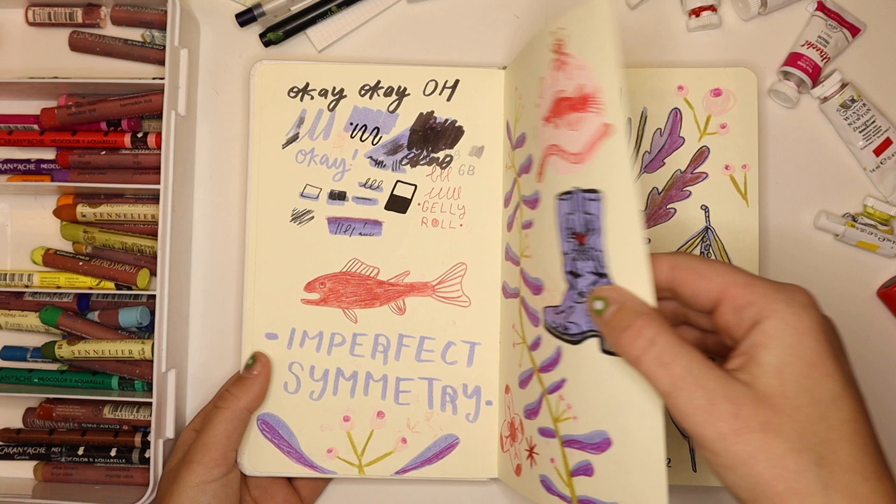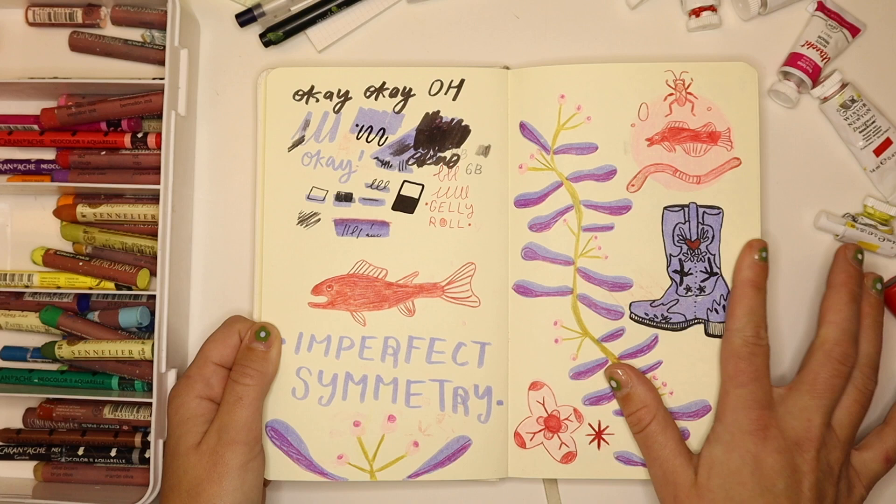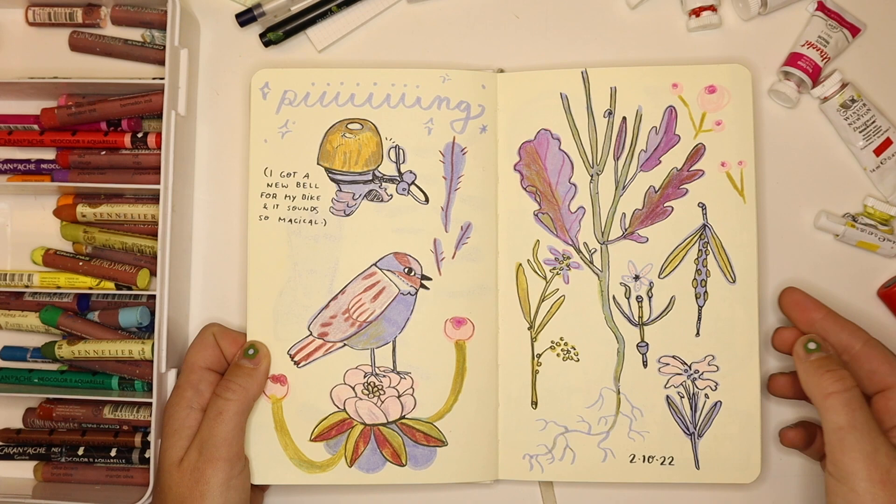This front page has some swatching on the left side. I wrote 'in perfect symmetry,' which is something I was really into at the time and still am. This is just some Tombow brush pens and colored pencils, playing with color palettes and doing some loose doodles to get started.